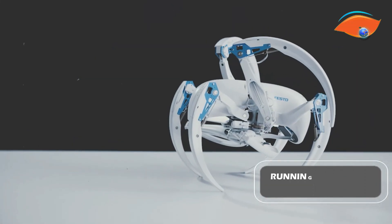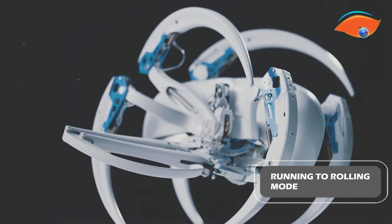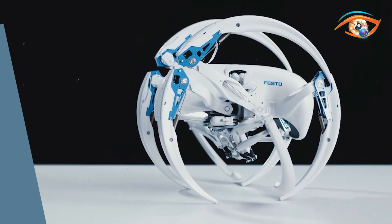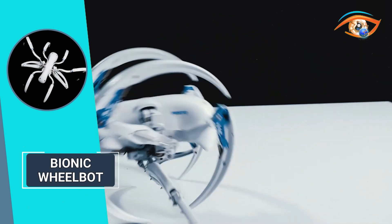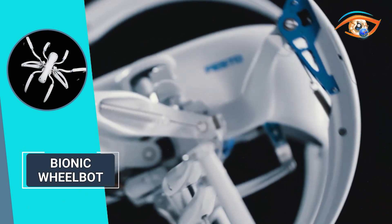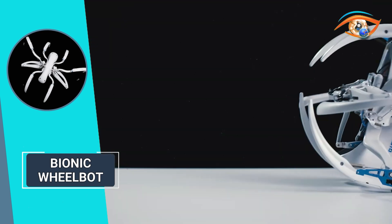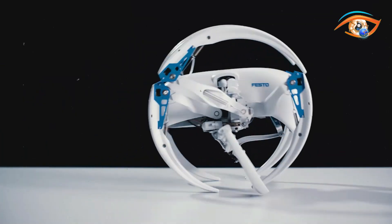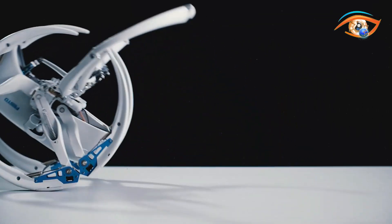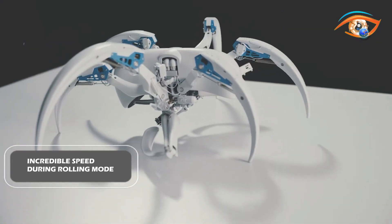When switching from running to rolling mode, the robot gracefully transforms, forming two sets of three legs into a dynamic wheel configuration. As its extended legs engage, the Bionic Wheelbot propels forward with remarkable efficiency, conquering diverse terrains easily. Emulating its natural inspiration, the Bionic Wheelbot achieves incredible speed during rolling mode, outpacing its running counterpart.